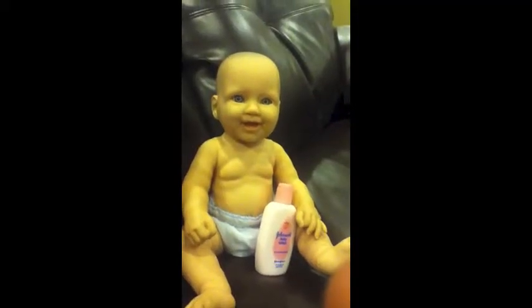So go out there and buy yourself some Johnson's baby lotion. Sarah Palin approves.